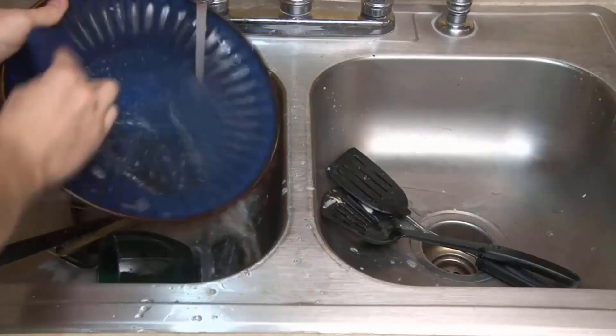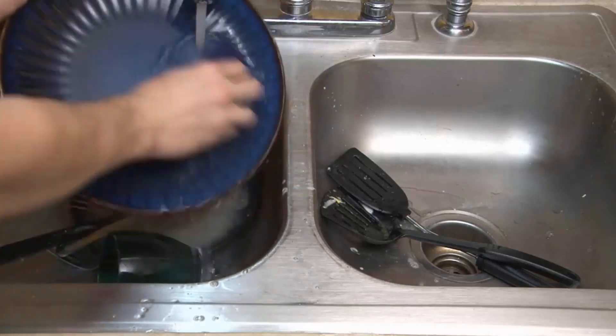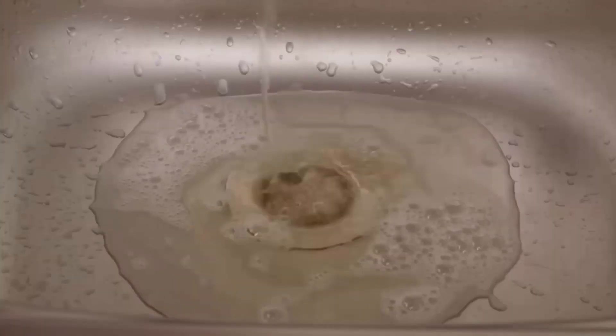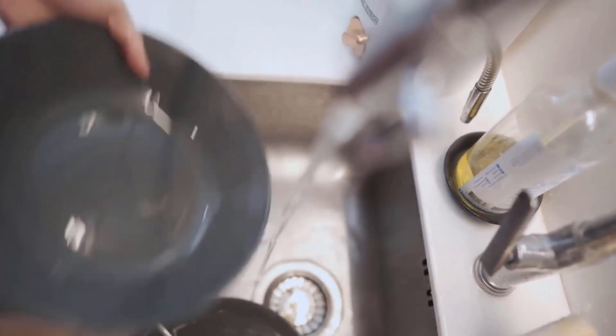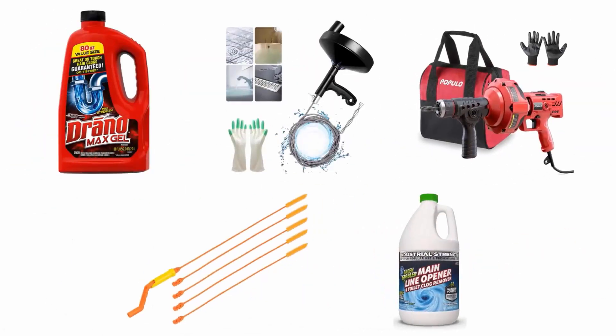Kitchen sinks are often blocked with grease, oil and other deposits that can be difficult to clear. If you want to clean them without spending your time and effort, quality drain cleaners is the best solution for you. These cleaners unblock the clog in minutes and help you avoid getting your hands dirty. We have selected and reviewed the best kitchen sink drain cleaners for you.